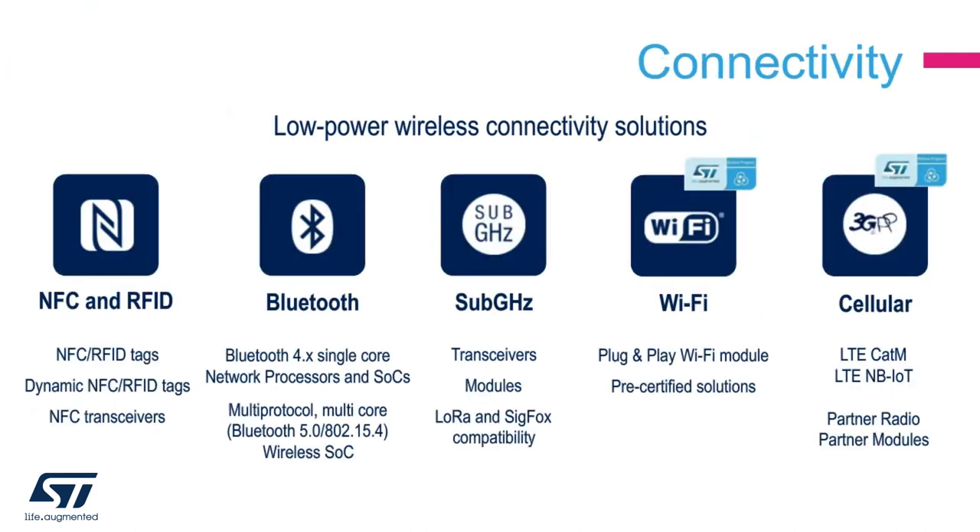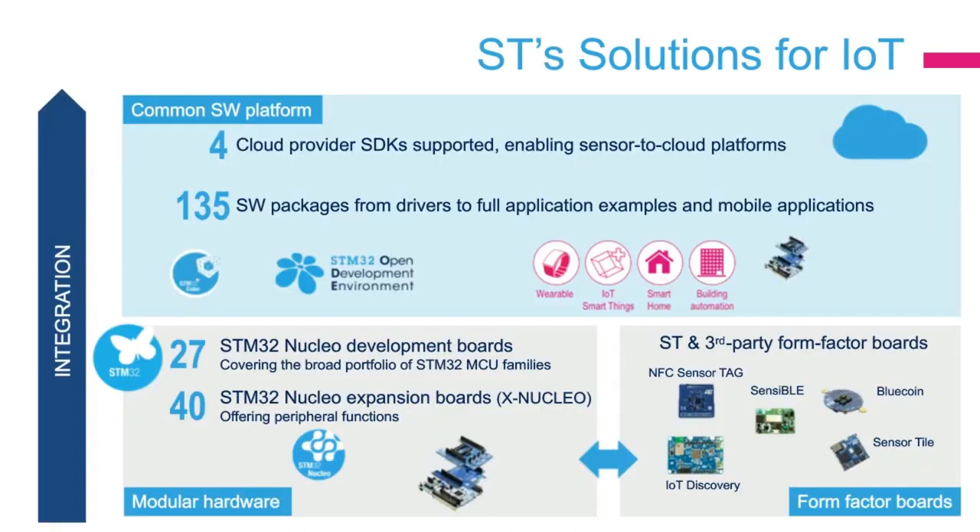ST is also working on many connectivity solutions, especially local connectivity such as NFC, Bluetooth, and BLE, that can complement nicely the LPWAN sub-gigahertz technologies such as LoRa and Sigfox. ST is also involved in other wireless technologies such as Wi-Fi, cellular LTE, CAT-M, and NB-IoT, but mainly through partnerships. As a summary, the ST IoT ecosystem is very broad, allowing it to address a very wide set of use cases across IoT verticals: smart home, smart city, and smart industry.